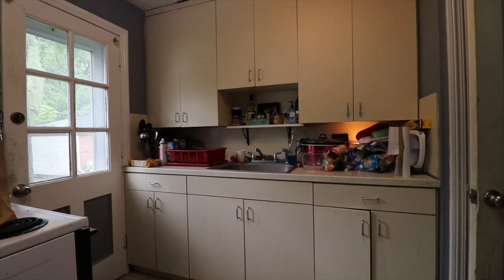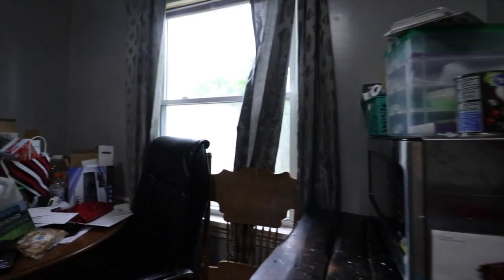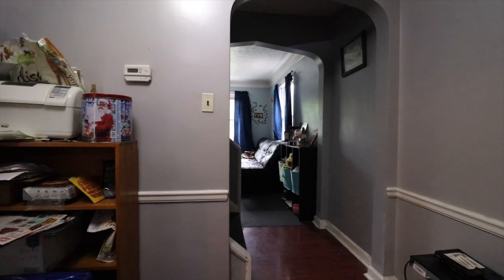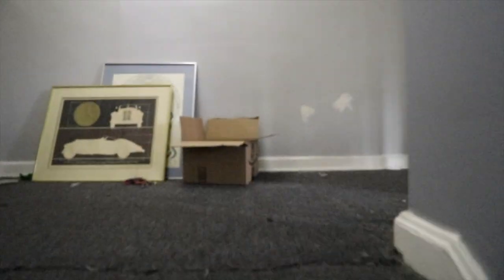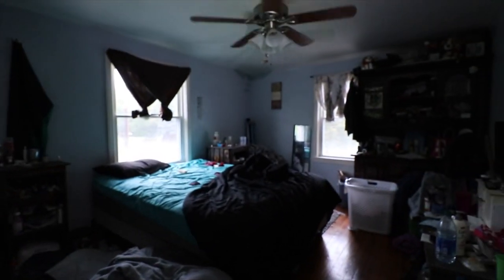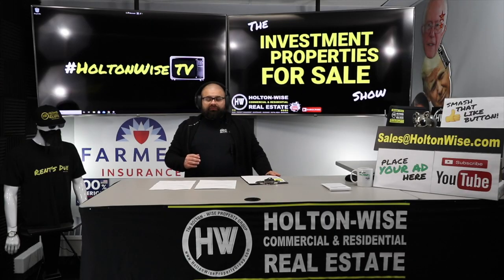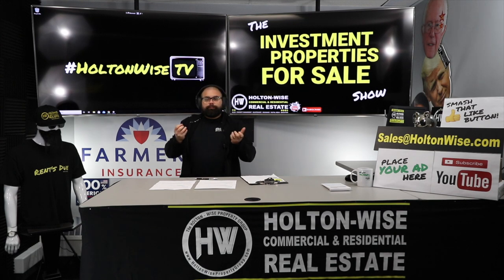These properties are a special treat because believe it or not, these are actually single-family properties. When you do up-down duplexes, it's one house, technically one parcel. And 99.9% of the side-by-side duplexes we have here on HoltonWise TV and in the Cleveland market are also one parcel. This one is different — these are actually two separate single-family homes that share a party wall, with two separate parcels.